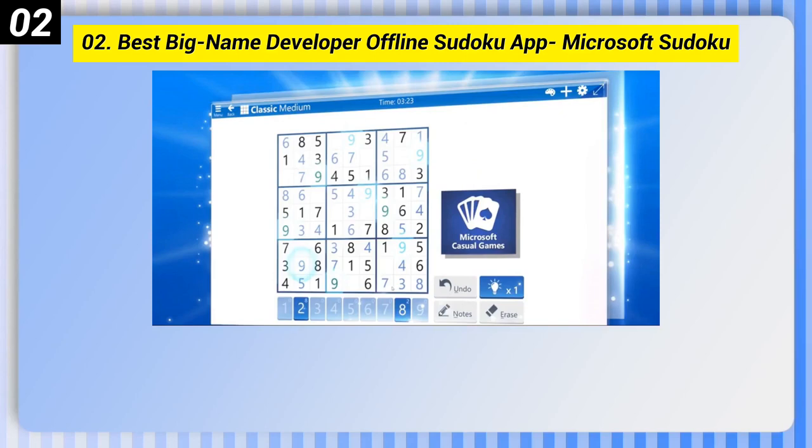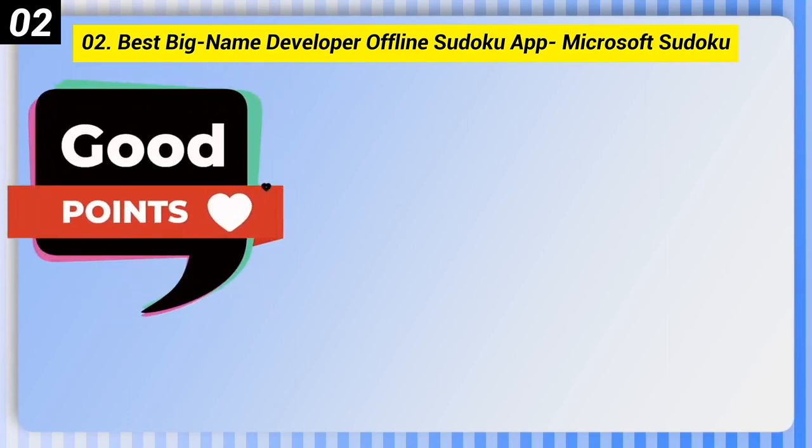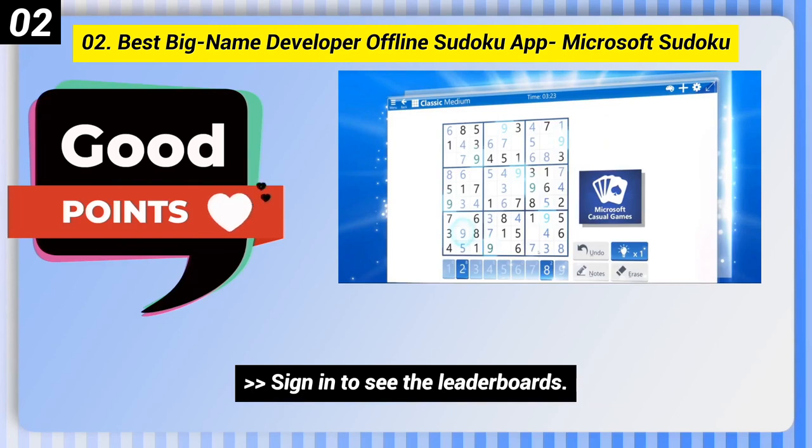Number 2: Best Big Name Developer Offline Sudoku App, Microsoft Sudoku. Here are some good points of this one: aesthetically pleasing and easy to see on Windows devices. You can use a mouse, keyboard, touchscreen, or stylus. Sign in to see the leaderboards.